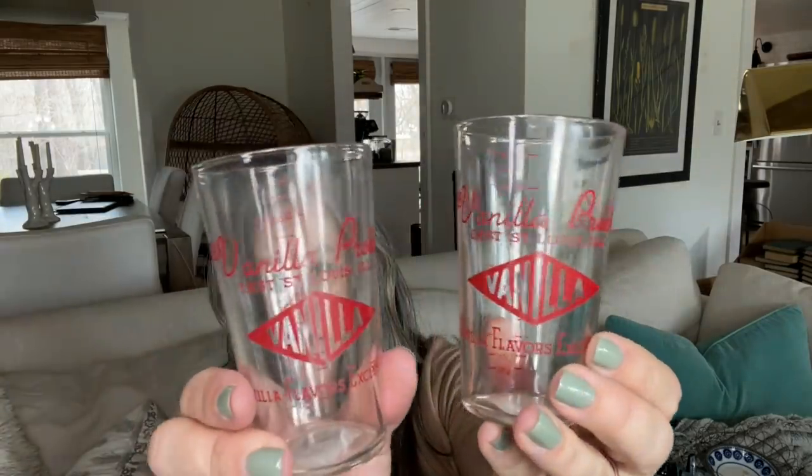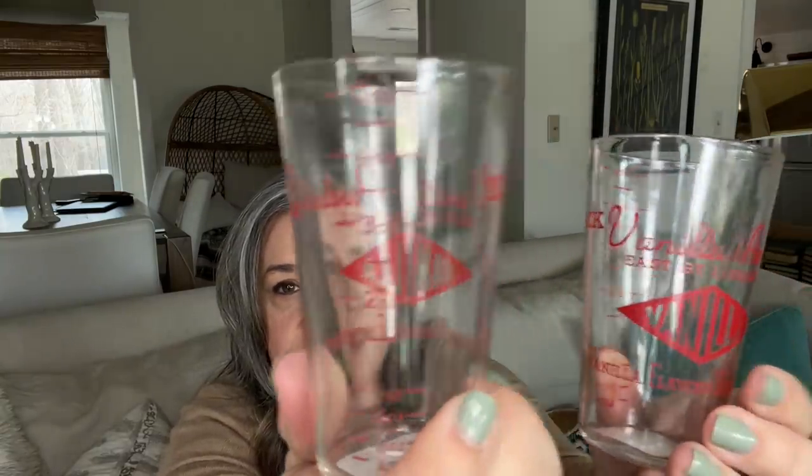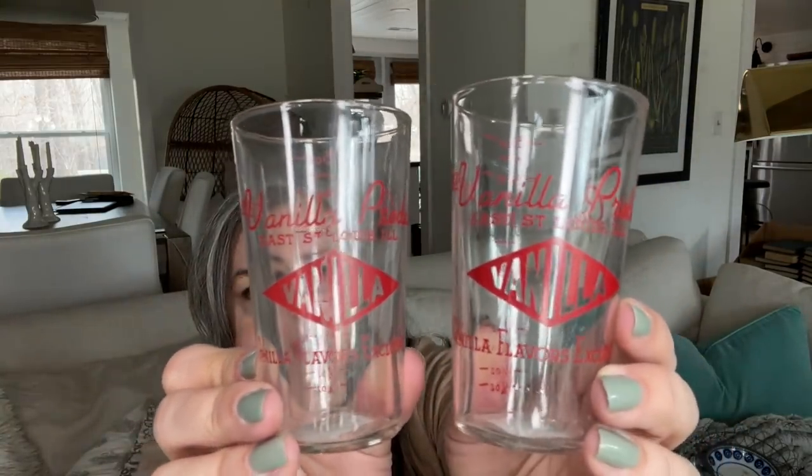This was a thrift store find. I don't know how old they are, but these were 75 cents apiece and I always love a little bit of industrial. They have measuring marks on the back and then it says Vanilla Beck Vanilla Products, East St. Louis, Illinois — Vanilla Flavors Exclusive — with Vanilla in the middle. Just way too cute. One of them is a little more worn than the other but that didn't faze me at all.